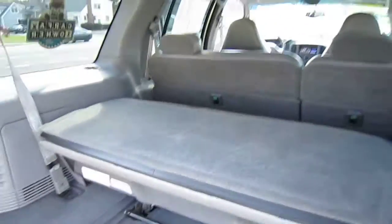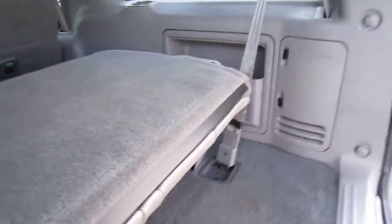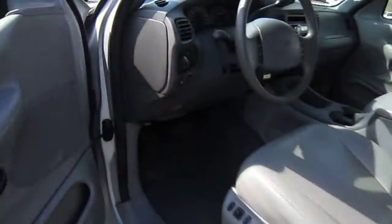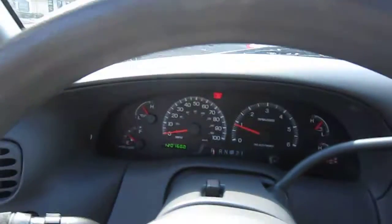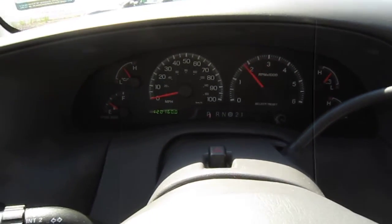It is a one-owner, clean Carfax vehicle with service history from the Ford dealer, and it's got the tow package. The vehicle is running right now — it just turned 120,000 miles. It revs with no engine noise and the vehicle shifts good.